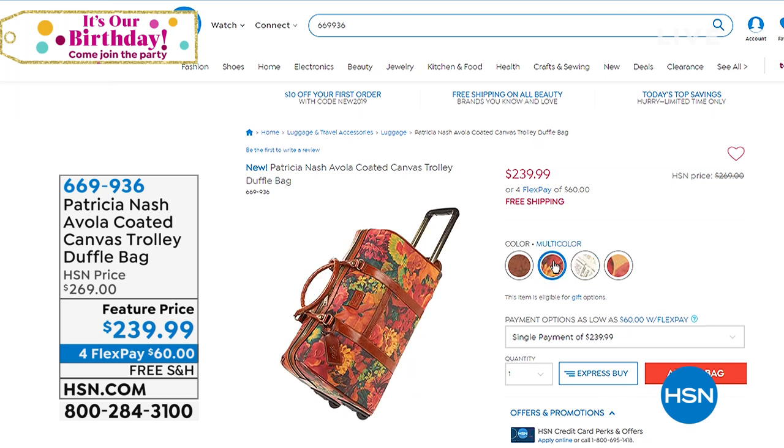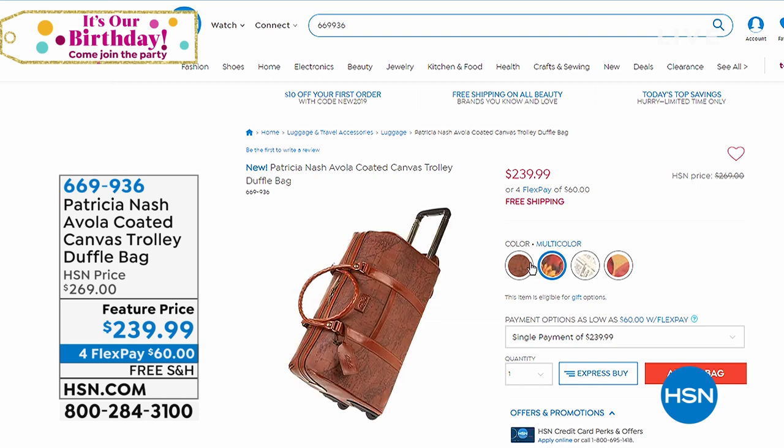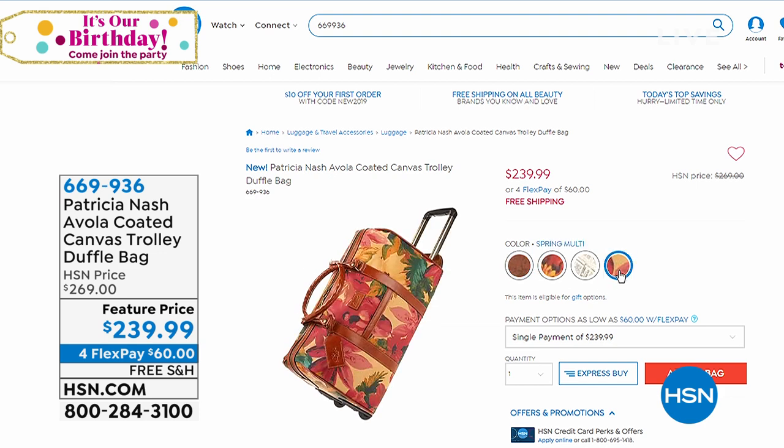We have one called newspaper, we have one called multi — which is the same multi print that you've come to know and love in her bags — we have the matte print, and then we have the spring multi. Newspaper will be the first to sell out.